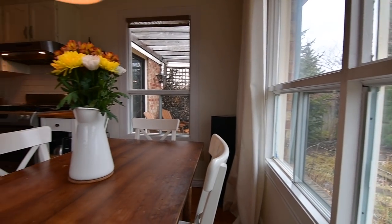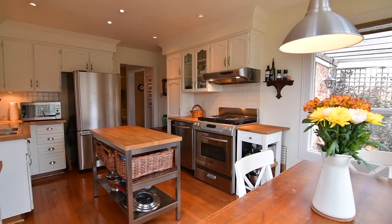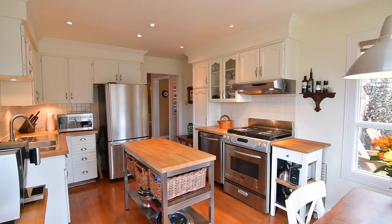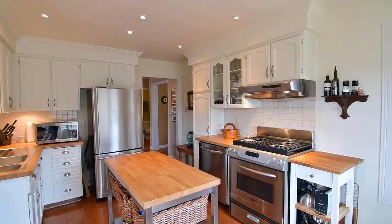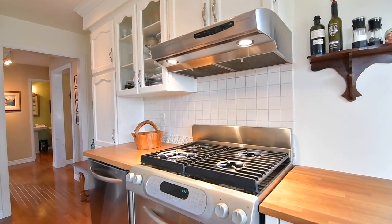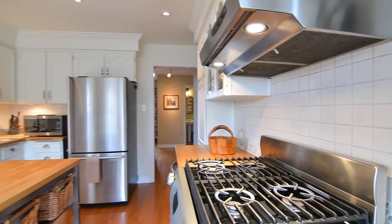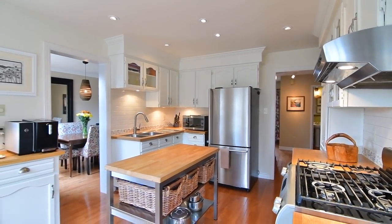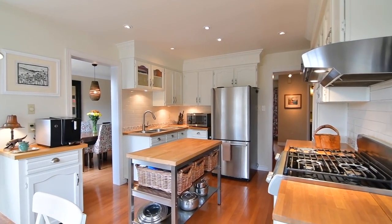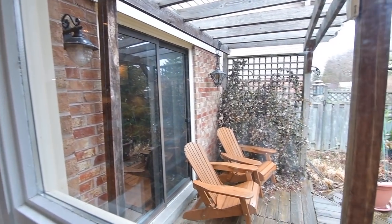The heartbeat of the home and well suited for casual entertaining, the kitchen showcases a stainless steel center work island, cabinetry with some glass-paneled accent uppers, butcher block countertops, tiled backsplashes finished with natural stone accent borders, pot lighting, as well as a stainless steel double sink with drain board and appliances including an oven with gas cooktop, fridge, and dishwasher.